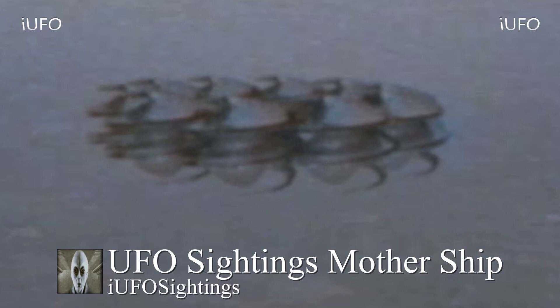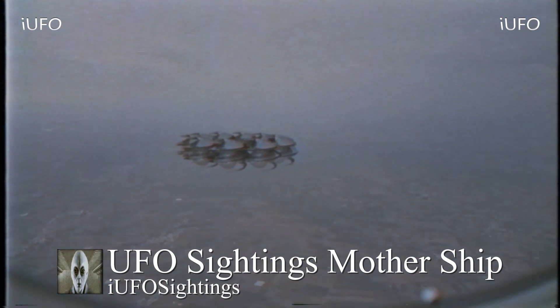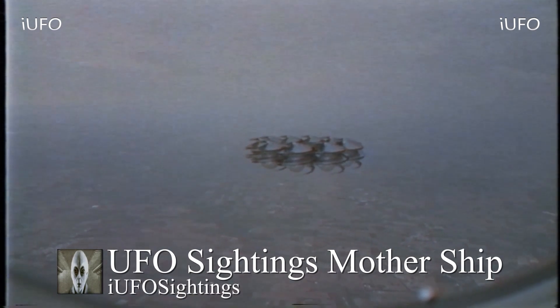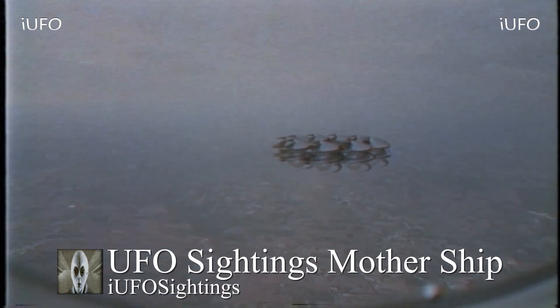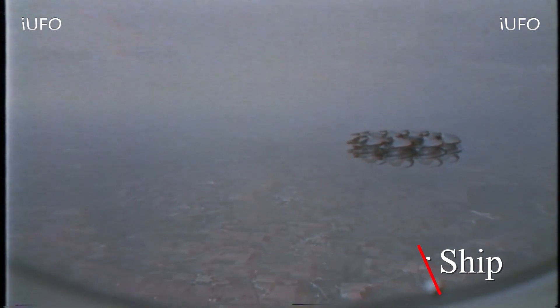Definitely an unidentified flying object — is it a mothership? Quite possibly. All in all this is definitely some great UFO footage. There it is, ladies and gentlemen — UFO sightings, mothership. Thank you to the source again. Let us know what you think down in the comments below. Check out the links in the description; there's a link to our newsletter, free to sign up. If you like these videos, hit thumbs up, share, like, and subscribe. Have a good day — we'll talk to you tomorrow.